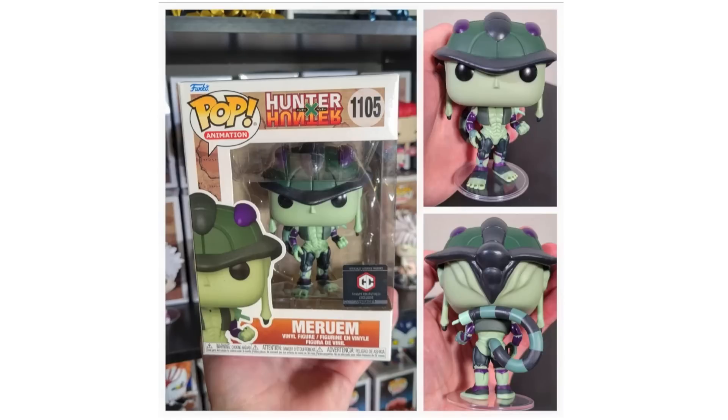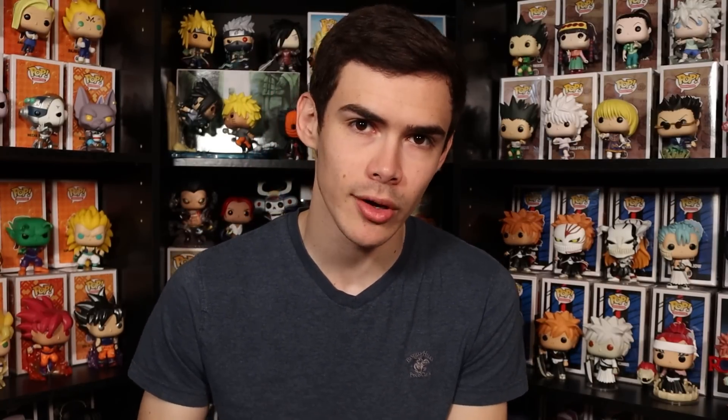I also want to show closer looks at Meruem from Hunter x Hunter. I actually unboxed this one in yesterday's video — Chalice did send over their sample pretty early. I forgot to mention that this one is still set to ship out in February and March of next year if you're looking forward to it, and it's still available for pre-order. Here are a couple shipping updates for some anime exclusives over at GameStop.